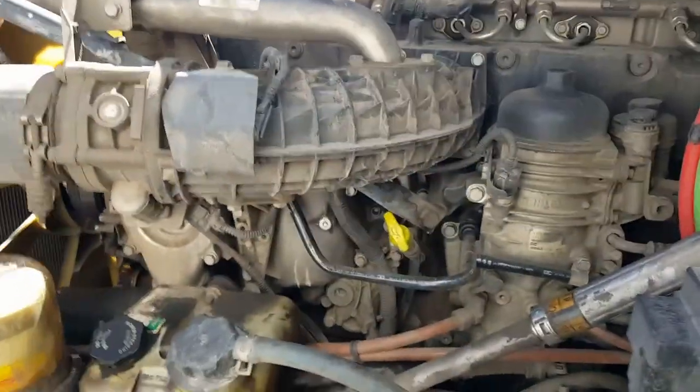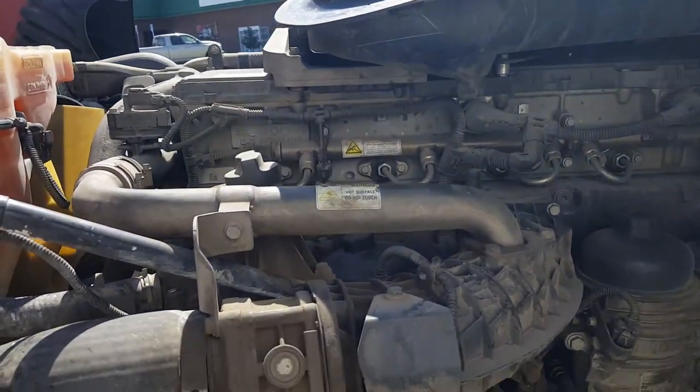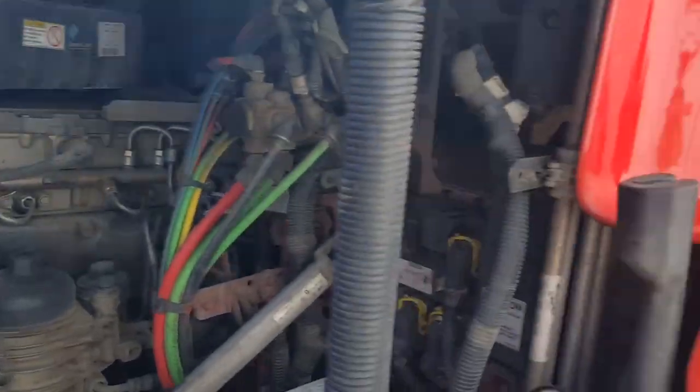This is a Freightliner — some of the stuff you don't see on every truck out there, but this one we've got them. I'm going to show you the rest of the truck as I walk along here.